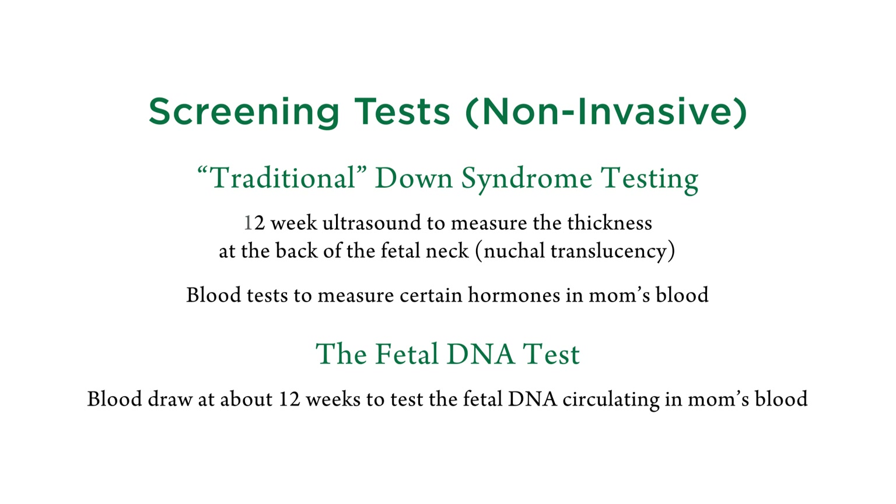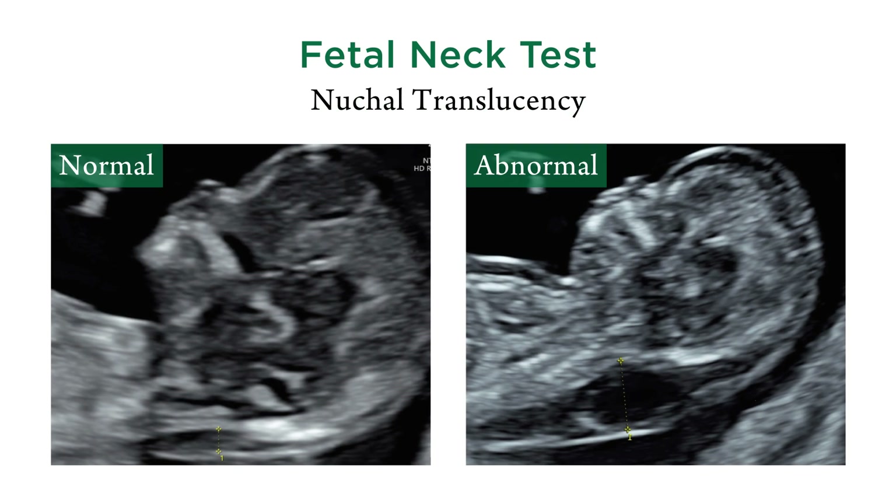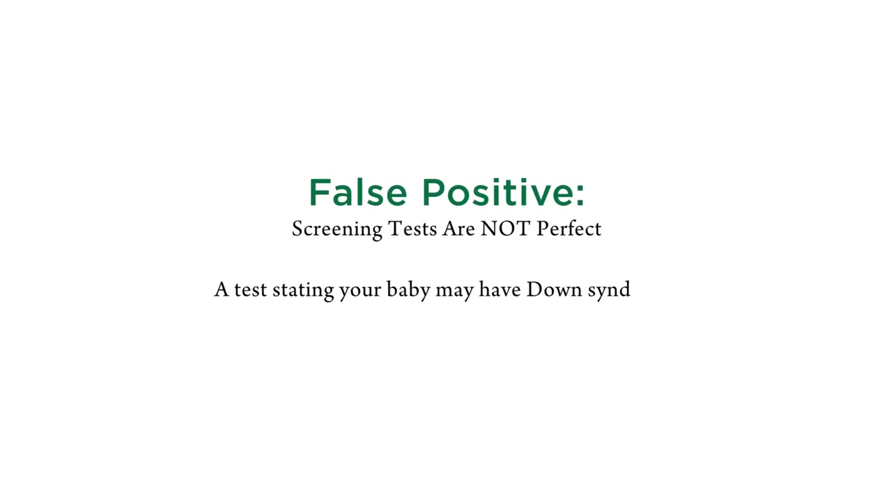Over the years there has been an ongoing effort to find non-invasive methods to detect fetal chromosome abnormalities. One approach uses measurement of serum hormone levels in the mother's blood along with ultrasound measurements, typically of the back of the fetal neck. This approach can detect the majority of pregnancies affected with trisomy 21, but it will miss some cases and has a lot of false positives.